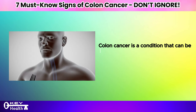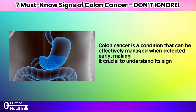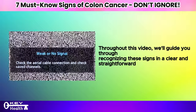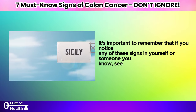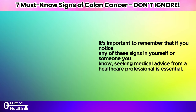Colon cancer is a condition that can be effectively managed when detected early, making it crucial to understand its signs. Throughout this video, we will guide you through recognizing these signs in a clear and straightforward manner. It's important to remember that if you notice any of these signs in yourself or someone you know, seeking medical advice from a healthcare professional is essential.